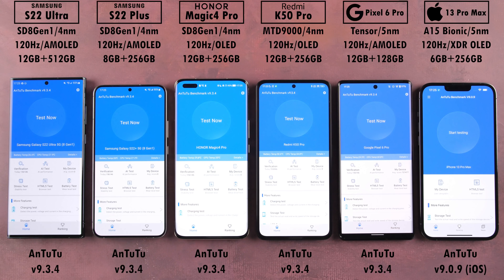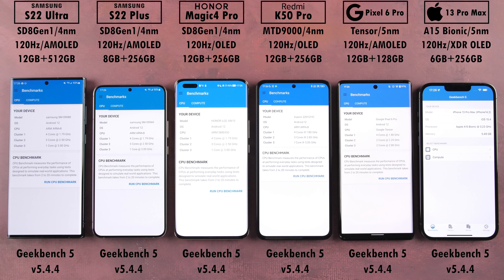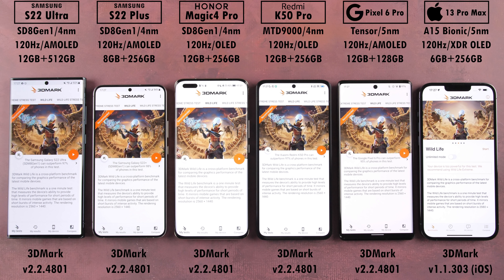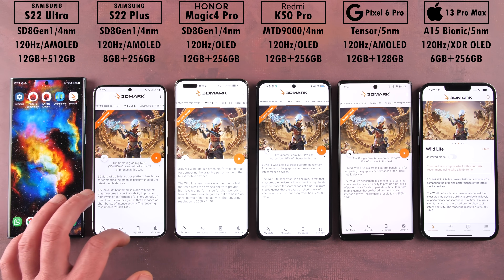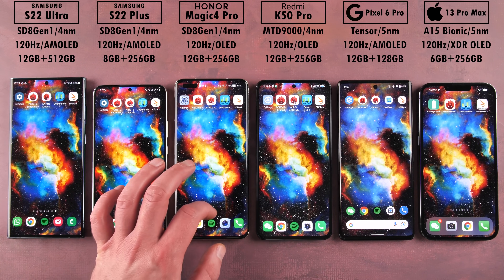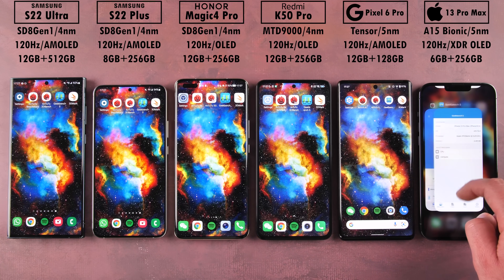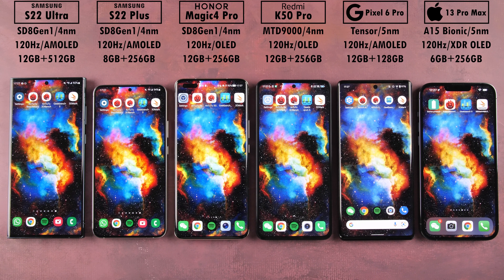We'll start with Antutu version 9.3.4 on Android devices and 9.0.9 on iOS, then move to CPU single and multi-core performance in Geekbench 5. We'll end with 3DMark Wildlife, but this time we're also including 3DMark Wildlife Extreme after the regular Wildlife bench to test true performance at 4K. Does MediaTek's new 4nm flagship chipset have what it takes to outperform the best chipsets around? This is TechNick — let's find out.